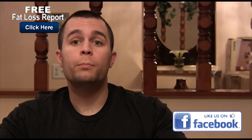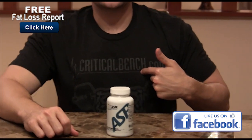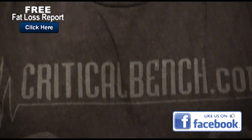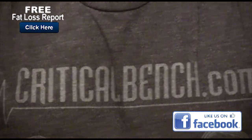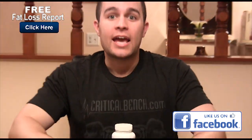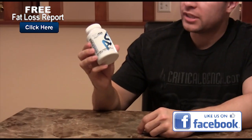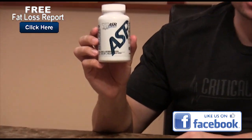Hey everyone, it's Anthony from CriticalBench.com — as you can see on my shirt — and today I have a great video for you on a supplement that I've just tried out for two weeks. I've got to say I really like it, and that supplement is right in front of me. Look at it. Shred 360 from AS Research.